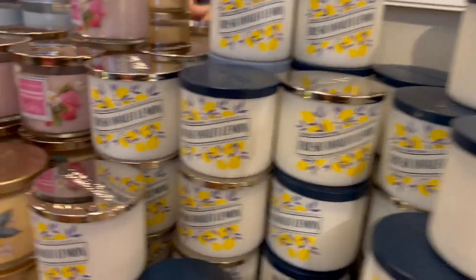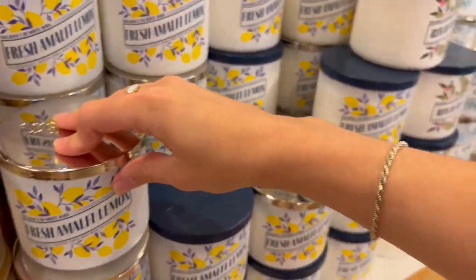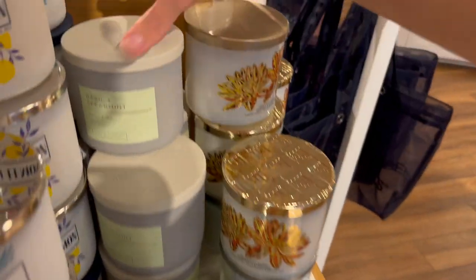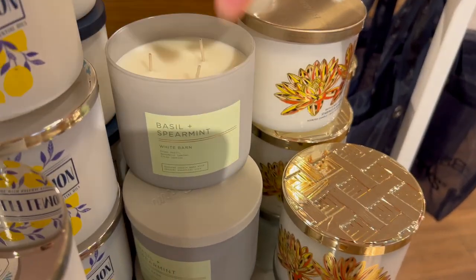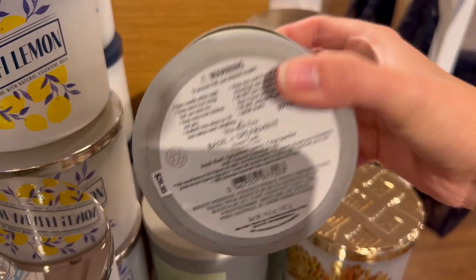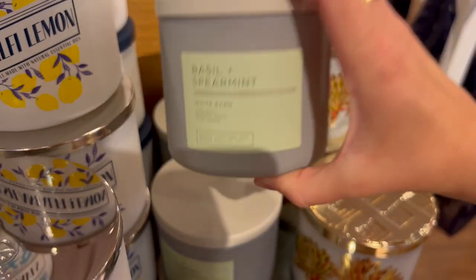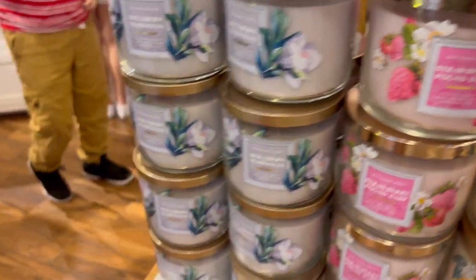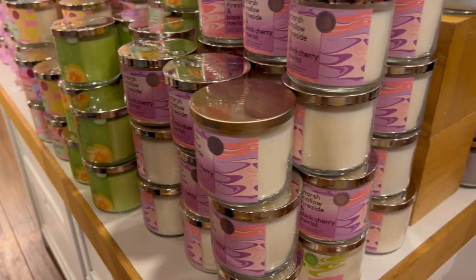At $10.95 for candles they had some Fresh Amalfi Lemon leftover, River Petals, and Capri Waves. There was a Basil and Spearmint that I have honestly never seen in my stores — maybe it was an online exclusive — but it smelled really good. I didn't need any more candles so I didn't pick it up, but there was also the Blends collection.